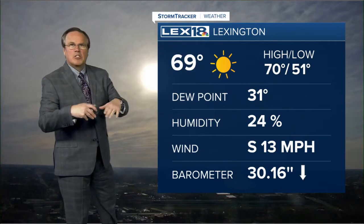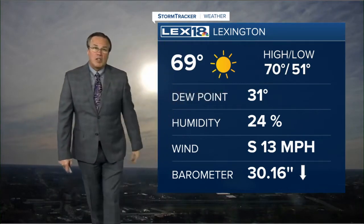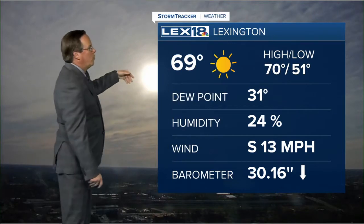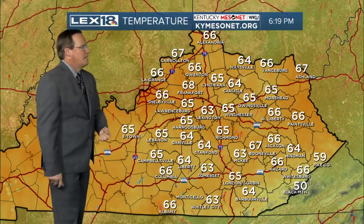Talking about evaporative cooling — when that's happening, the air temperature is trying to fall toward the dew point, which right now is still below freezing. So right at that ice surface, it's colder than it is even on top of those bushes we were showing you. Currently 69 at Bluegrass Airport after a high today that made 70.